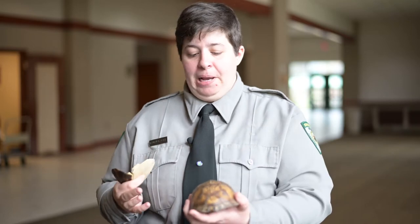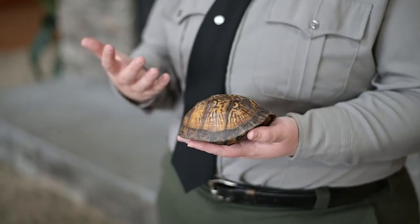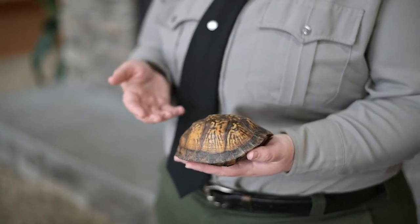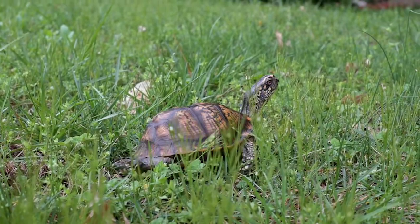If you find a box turtle on your property and you want to know if it's the same one returning, the shells are actually totally unique — they're like a fingerprint. So instead of marking on their shell, which can ruin their attempt to camouflage from predators, just take a picture and see if the same turtle is returning.